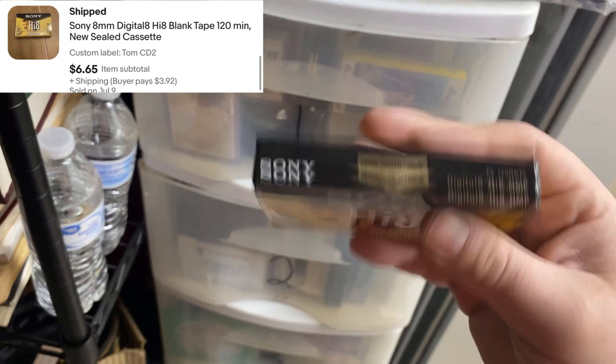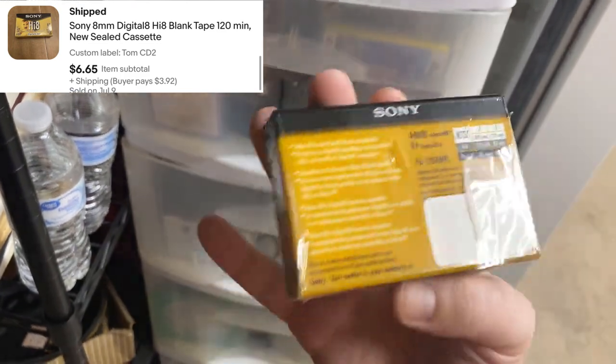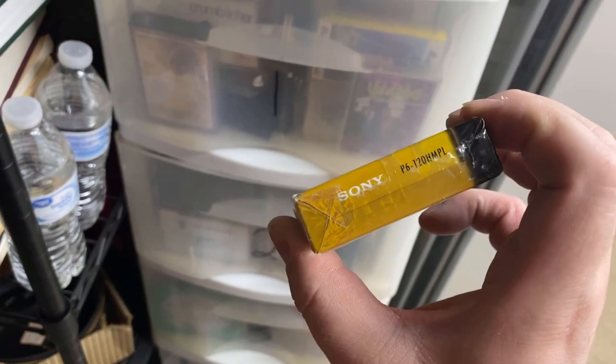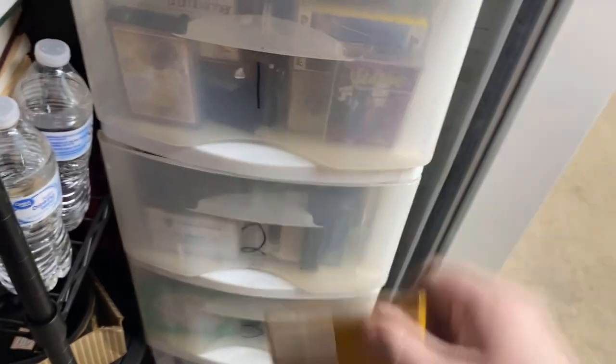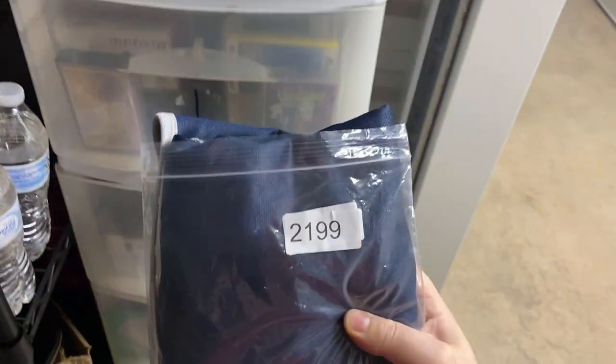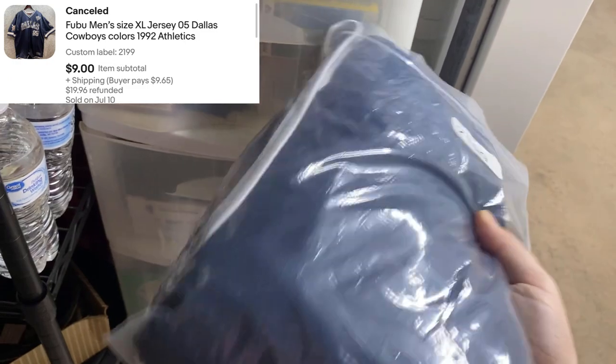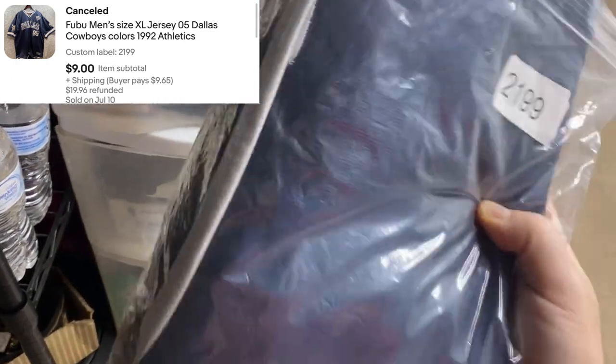A Sony Hi8 cassette, listed for $7. I think I had my store on 5% off when this sold, so just a little under that. There's also an older FUBU jersey, but it's just in bad shape — the stitching is starting to come apart, it hasn't been taken care of. I did take a lower offer to get it moving.